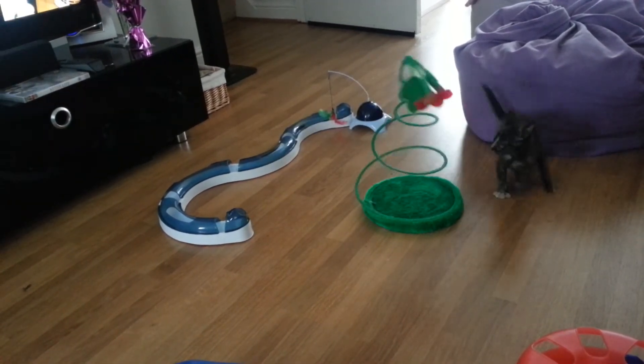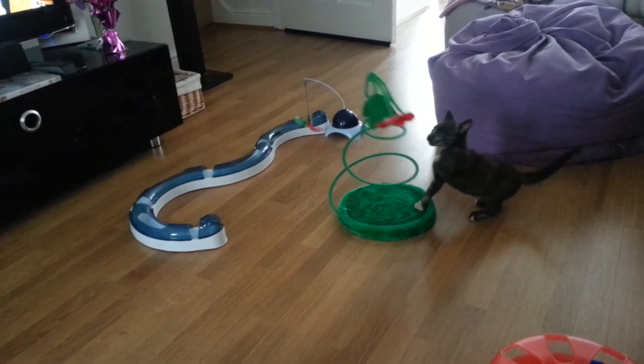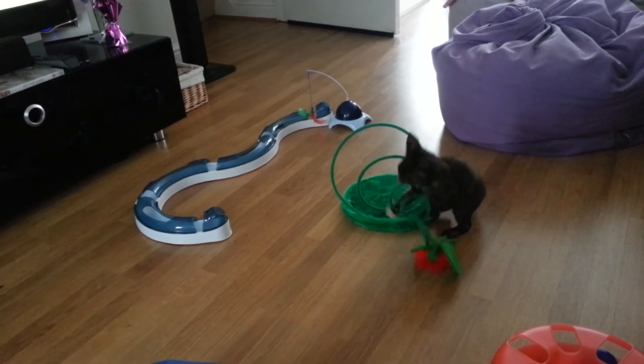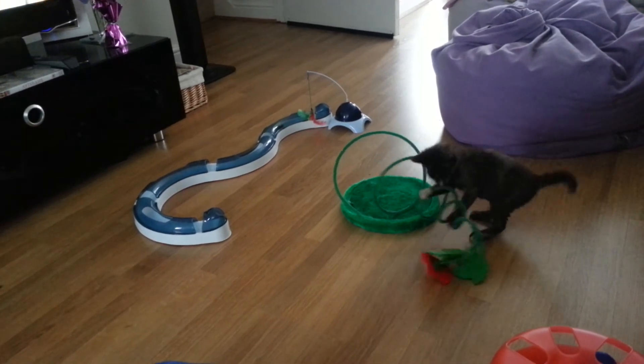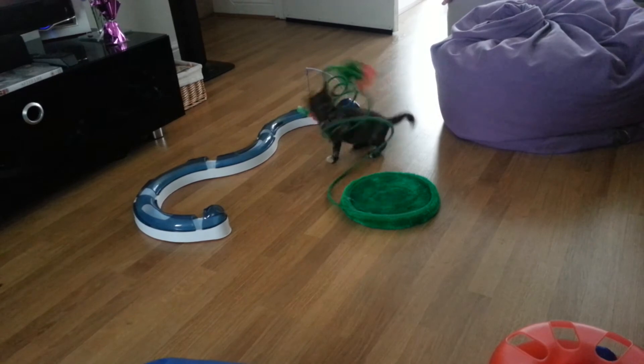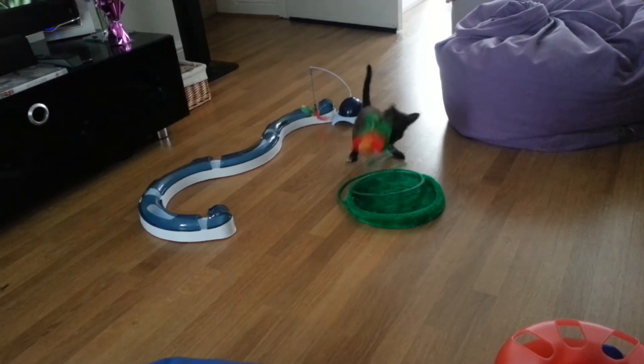What I want is for it to be really creamy and light, almost like ice cream. So I'm using two of these large lemons, and I just want the very fine outer zest.